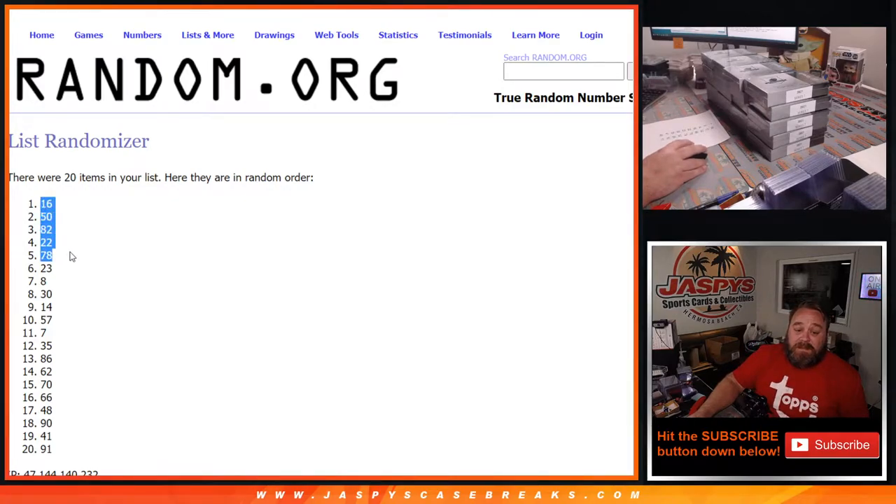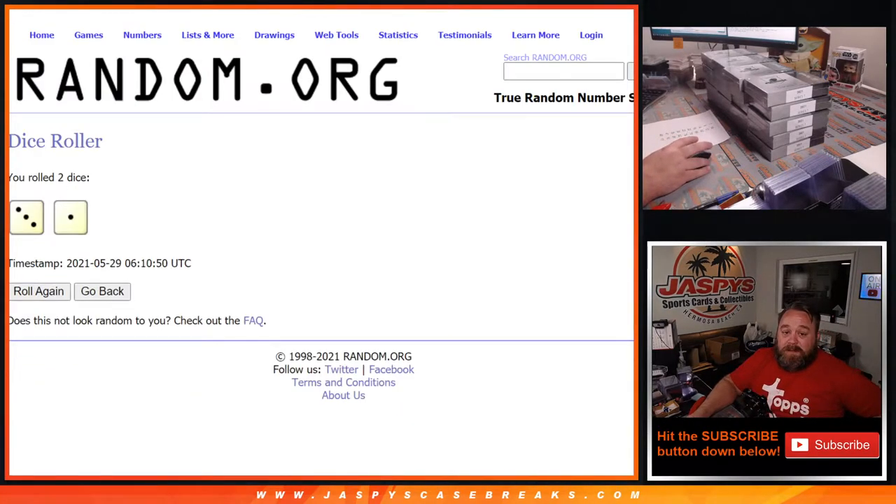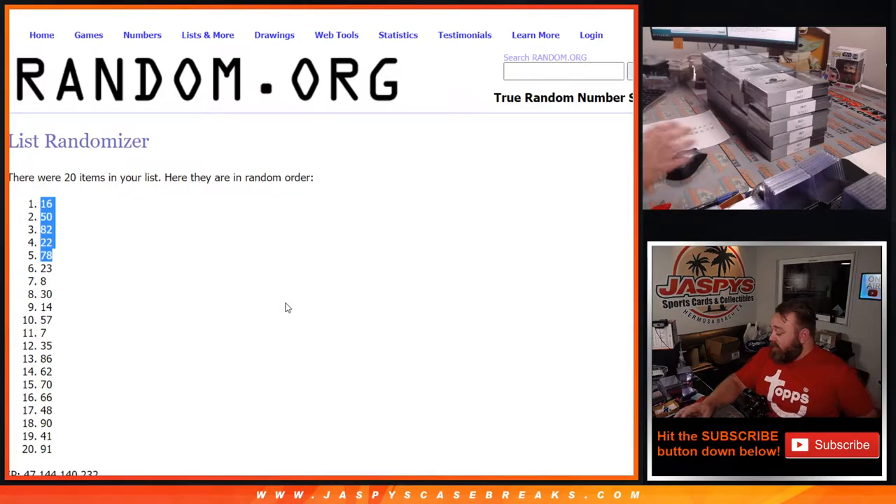The top five for you are going to be 16, 50, 82, 22, and 78 — four times the randomizer, four times the dice. If that looks good to you, Jonathan, let me know.